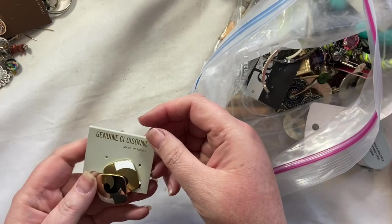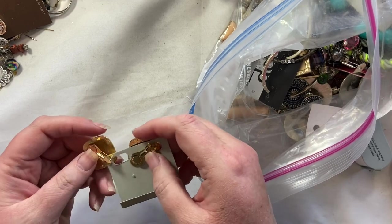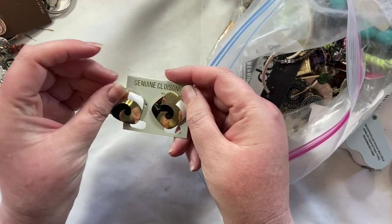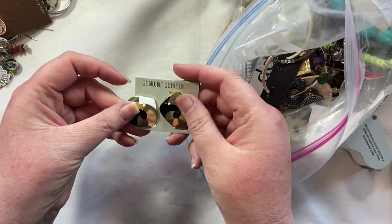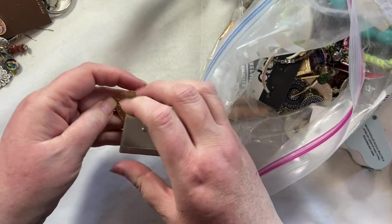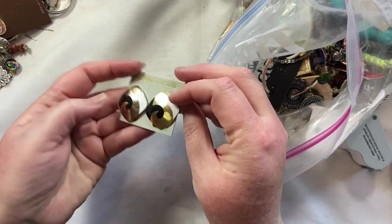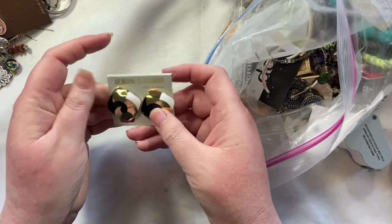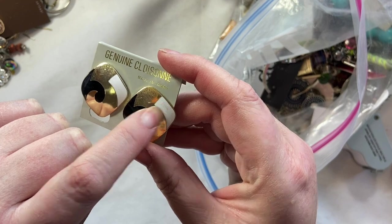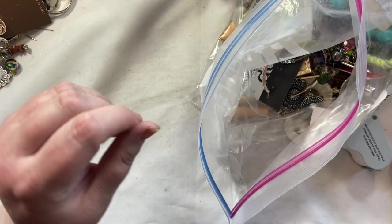Bag of genuine cloisonne made in Taiwan. Oh, vintage. Are you really genuine cloisonne made in Taiwan? Those are fun. Very 80s. They're clip-on. They do need a clean. I don't think they're branded at all. But those are cute. I might like to wear those at some point. They are a little scratched up, just from being wherever, and that could be a thin spot in the enamel. Anyway, that's very cute. I would sell those.